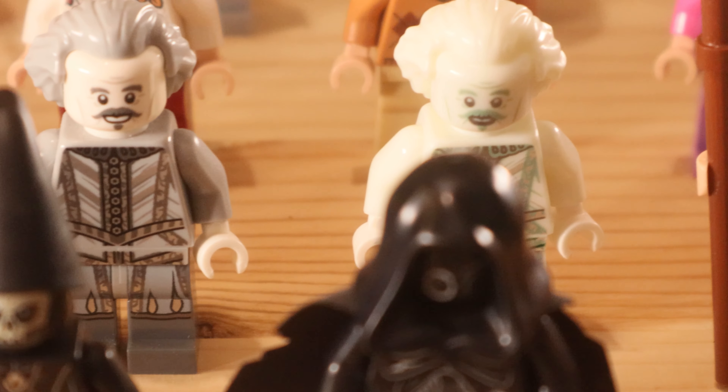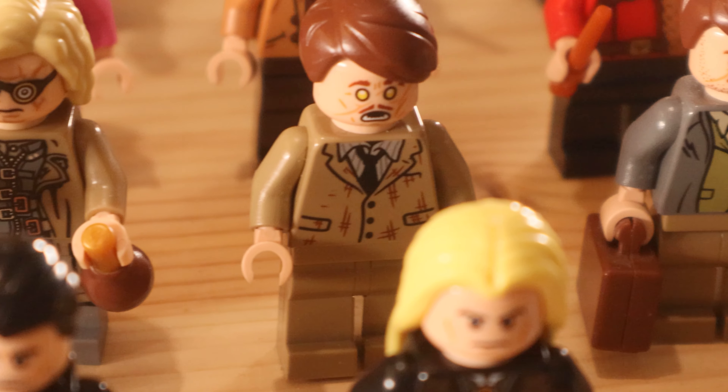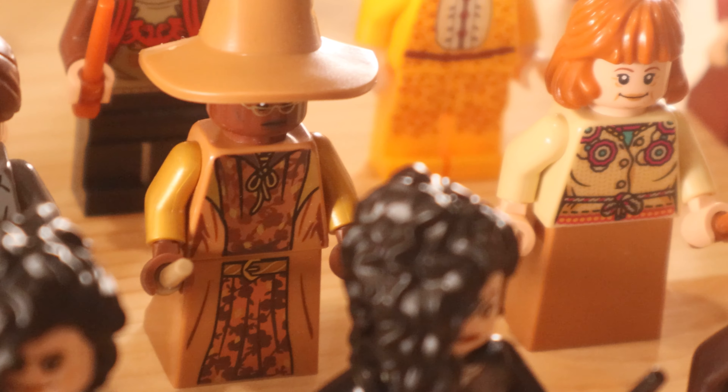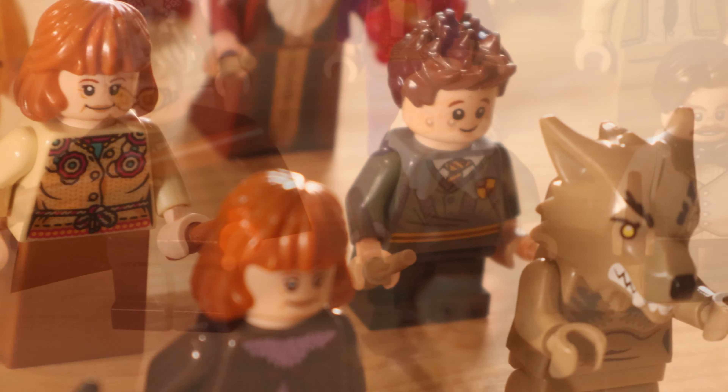We have some of the ghosts and Kingsley Shacklebolt. We have Mad-Eye Moody — or is it Barty Crouch Jr impersonating him? Maybe if you look at the back face print you'll get the answer to that. We have Remus Lupin, Professor Sinistra, and another version of Molly Weasley who came in the Burrow set. We have Professor Flitwick — the only Flitwick minifigure based on the Philosopher's Stone version that has come in a set. We have Cornelius Fudge and another Minister for Magic under the Imperius Curse — Pius Thicknesse. We then have some Death Eaters; I really love that Goblet of Fire Death Eater with the long pointy hat. We have more Ministry minifigures and Lucius Malfoy.